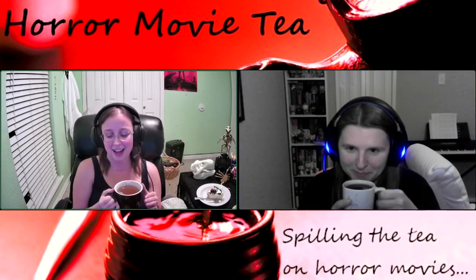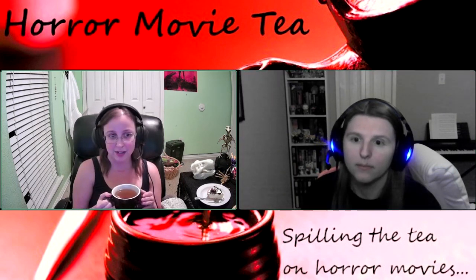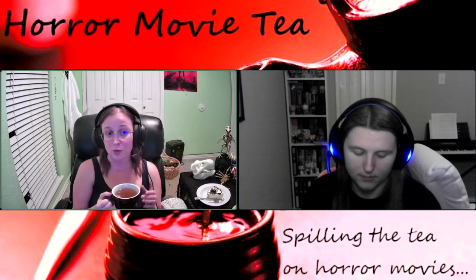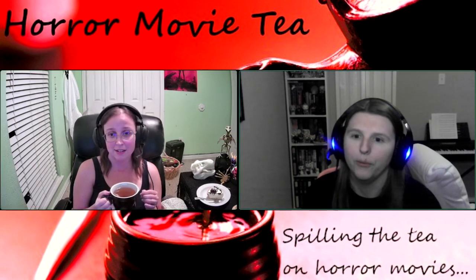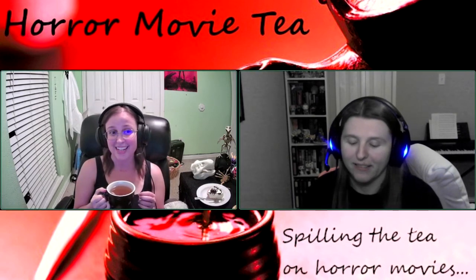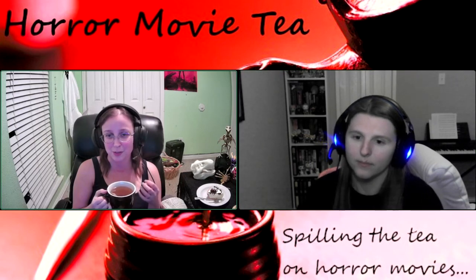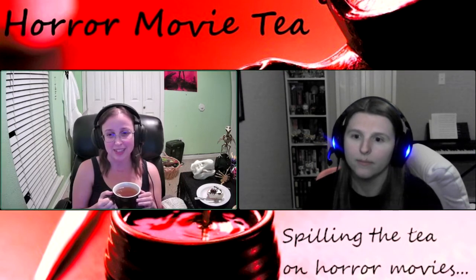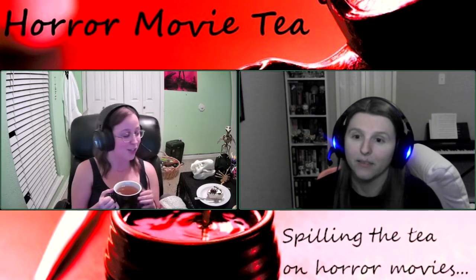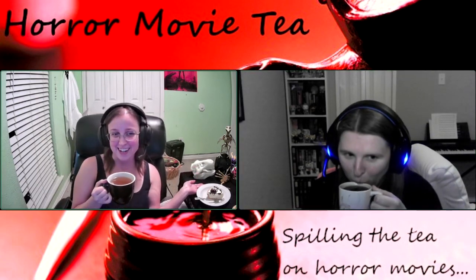I have an herbal tea. It's Bigelow's Ginger Peach Turmeric Tea. It's really light, but it's got that spice from the ginger and the turmeric. It's really good. It actually pairs pretty well with the cheesecake that I have here.